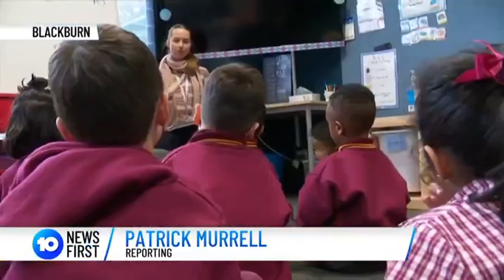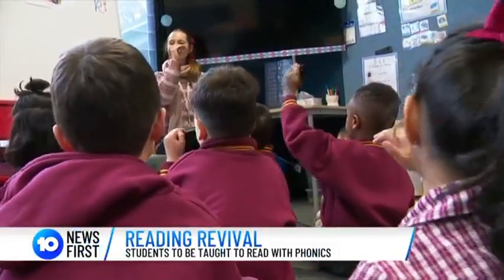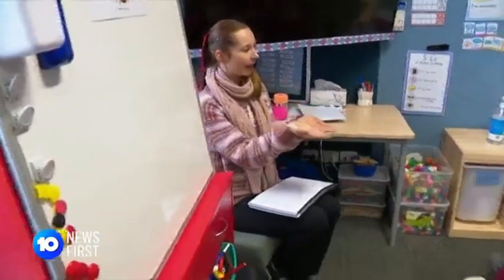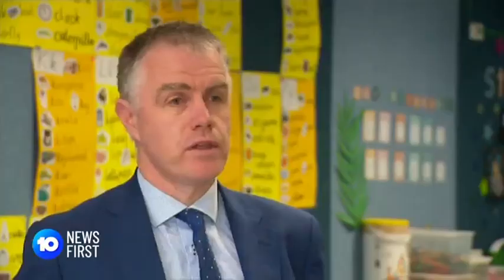Mastering the English language one letter at a time. Preppies at Blackburn Primary are being taught to read with phonics, a tried and true technique focused on sounding out words. "I think it's an important part of the overall literacy approach and it's an important piece of that puzzle of how we teach children to read and write."